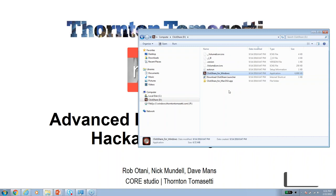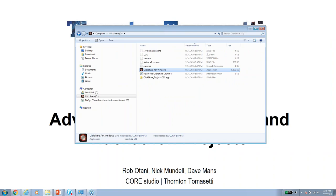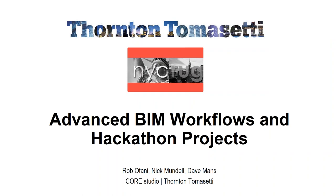Today we're going to go through some of the R&D that we're working on in and around BIM, as well as some of the hackathon projects that came out of the hackathon we sponsor in the fall — we're going to have another one this fall, I think October 2018. Dave Mans is also in our group — he just joined us but couldn't make it today.